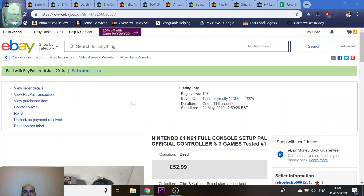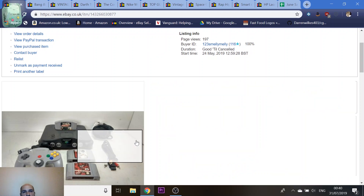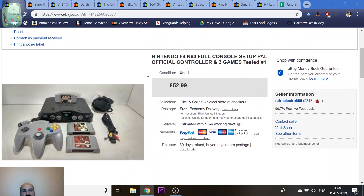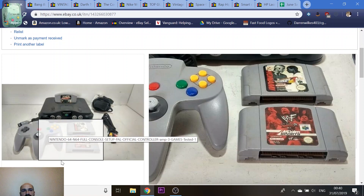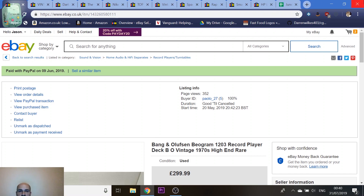A Nintendo 64 — I was given this by a friend who works for a charity who said they had no use for it. I made a donation to the charity and she gave me a couple of bits she had lying around. I made a bundle with a couple of games and got £53 for it. It took a few weeks to sell but went eventually, and it didn't cost me anything other than the donation.